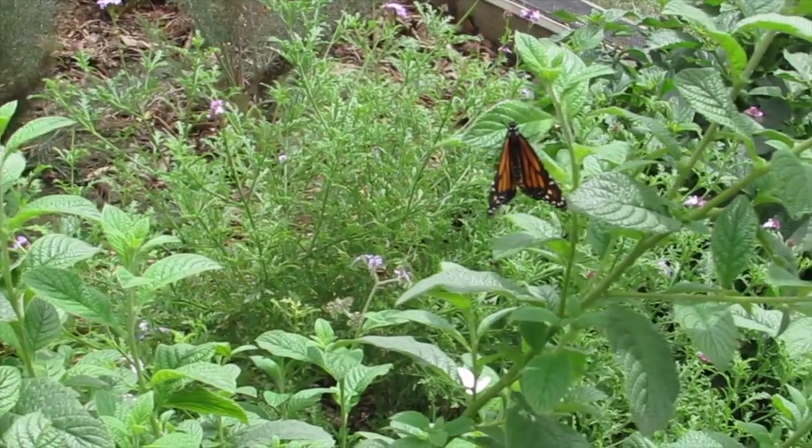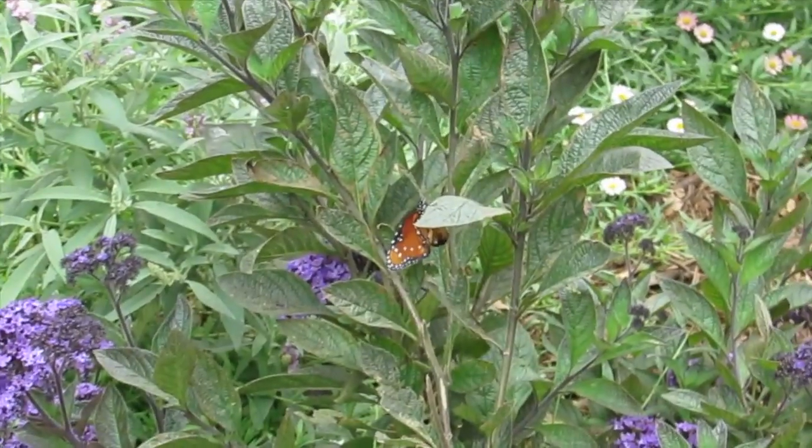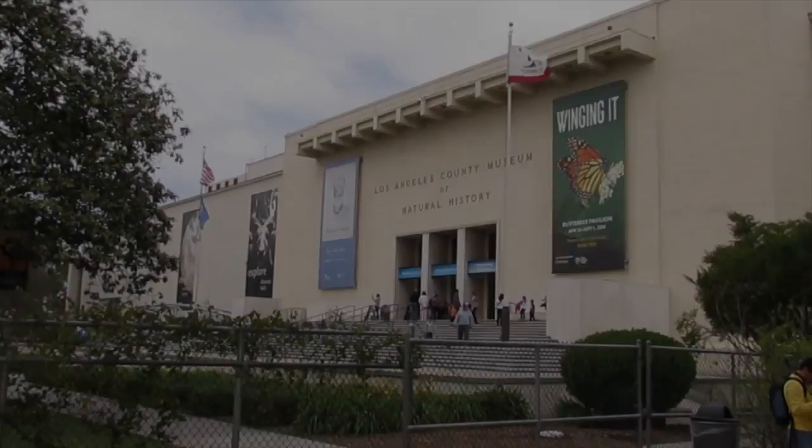Look at that one — that one looks like it has four eyes on it. The one right there with four eyes. And they fly all the way to Mexico, I think.